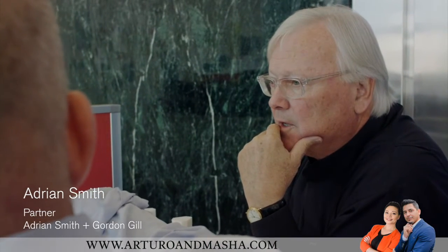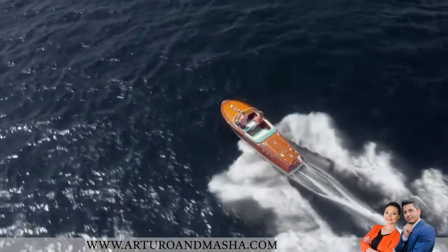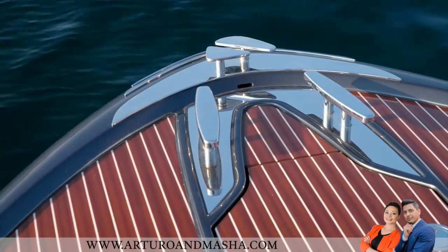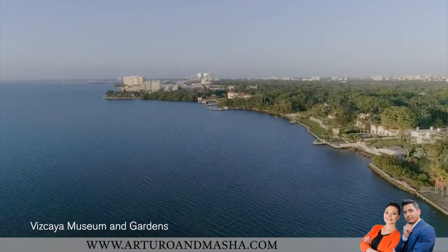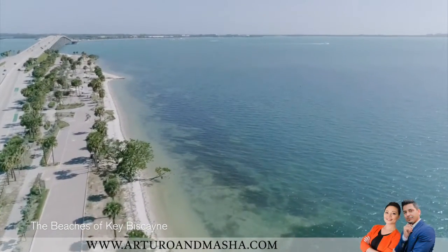One of the devices we used to relate our architecture to was the Riva boat, because they're so beautifully designed and yet they're relaxing and they are elegant. I think they relate very beautifully to Miami and the lifestyle that everyone wants to have.